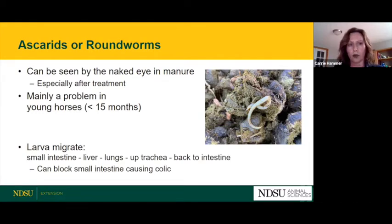We worry about ascarids because in their larval stage they migrate throughout the horse: they leave the small intestine, enter the bloodstream, go to the liver, go to the lungs, and can actually be coughed from the lungs back into the mouth and re-swallowed, where they mature in the intestine again. As these larvae migrate, they can cause damage to arteries. As they grow into large worms, they can block the small intestine when enough of them pack that area, causing colic — especially a problem in our younger horses.